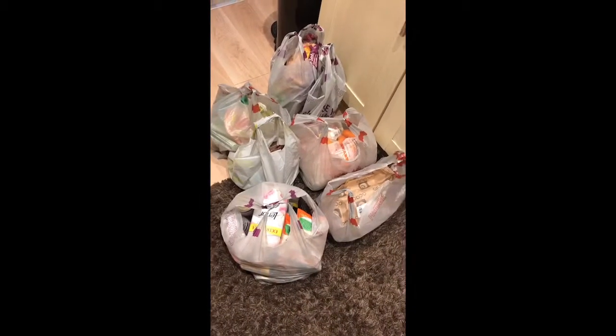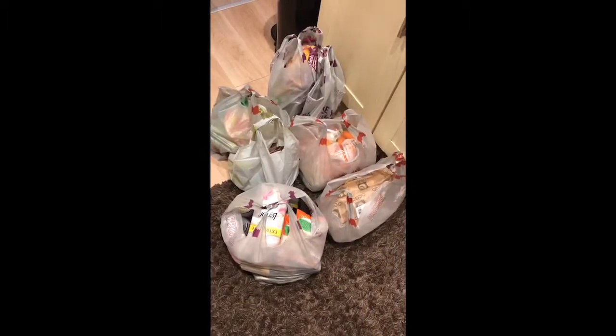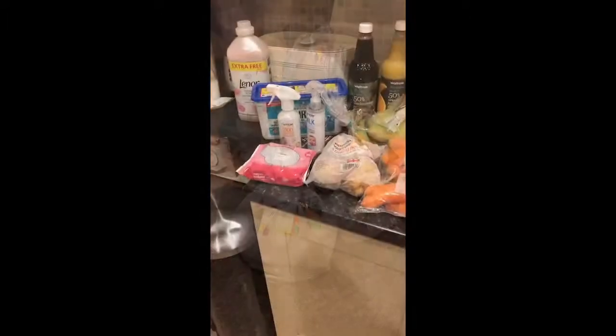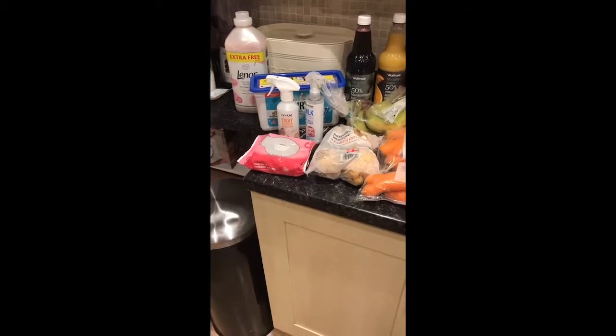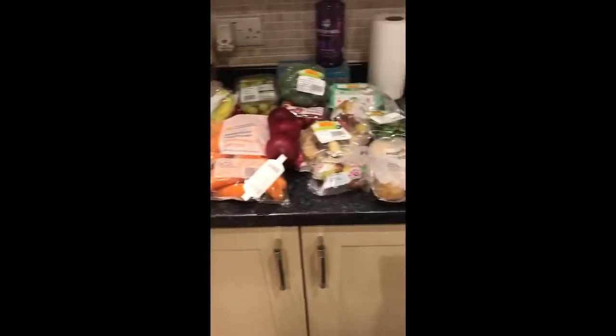This is this week's food shop from Ocado. This is our online shop from Ocado which has just arrived, and I'm just going to talk you through everything that we've got and how much it is.